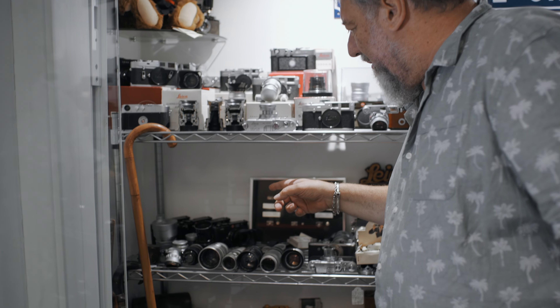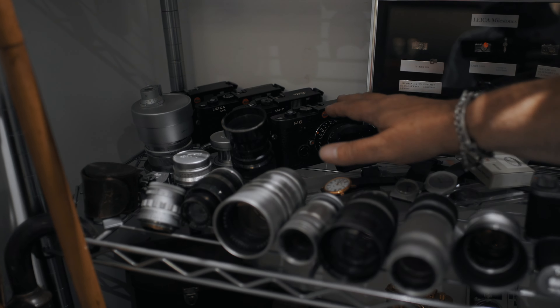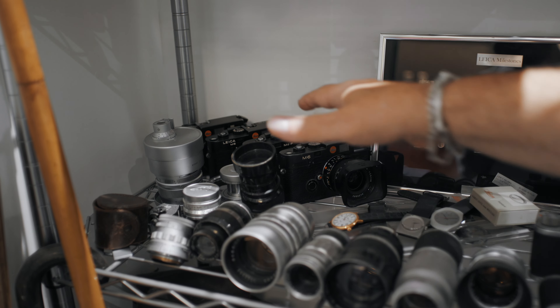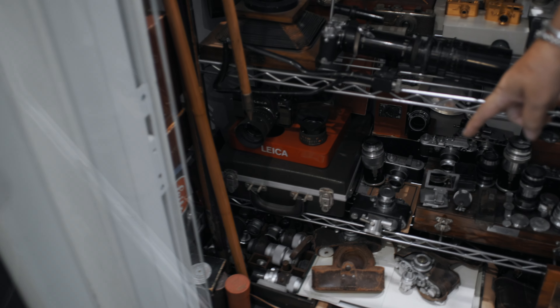There's also a black chrome M4 in very nice condition with the box. What's on that one? It's got the 50mm Summilux Aspheric — so whilst it looks like an old-fashioned lens it actually has modern glass inside.